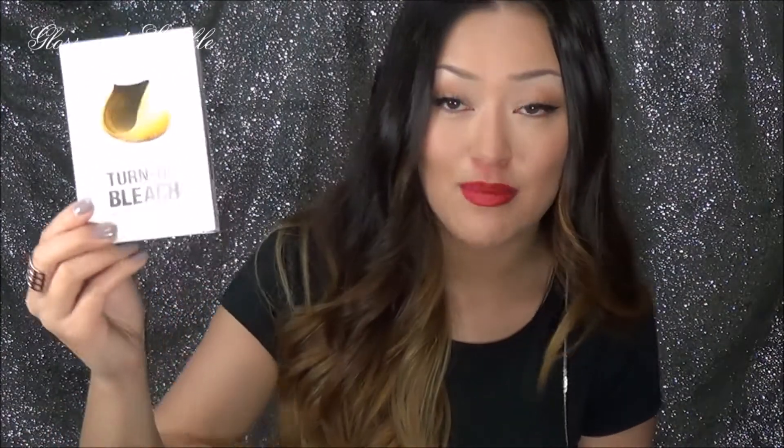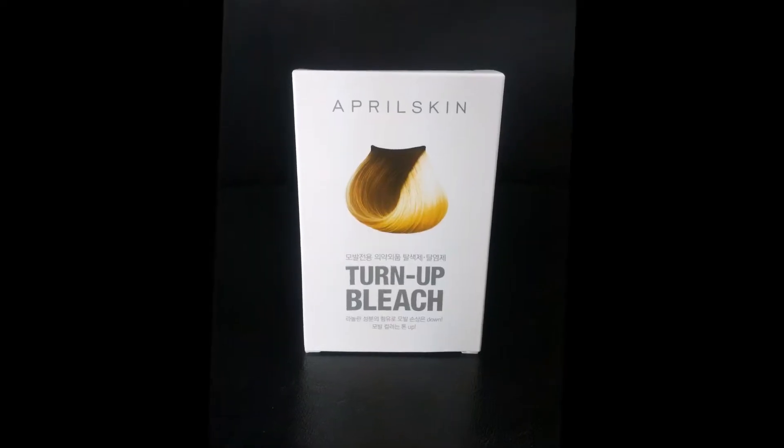My hair is a work in progress — I like the ombre look and I like a really nice gradient. For the bleaching part I used the April Skin Turn Up Bleach, and I really liked it. I thought the lightening power was pretty good. The only thing is this box contains so little bleaching powder — it's a good thing I was just doing pieces. This is definitely just a touch-up kit; you would definitely need more than one box if you were going to do your whole head in ombre.